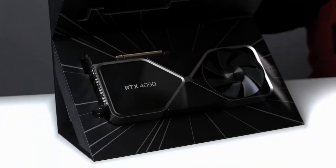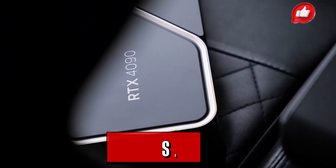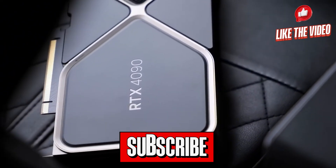Those are the top 5 graphics cards — so which one is your favorite? Let us know in the comments, and don't forget to hit that like button and subscribe for more awesome tech content. See you in the next video!